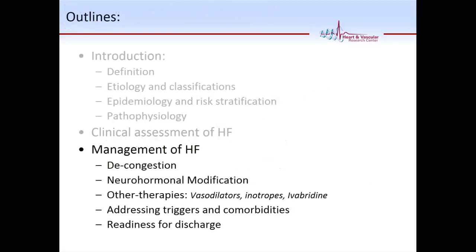Management of heart failure is more than decongestion. On the inpatient side, about 90% of what you do is decongest and diurese them. But you also need to modify their neurohormonal activation — bring down their renin, aldosterone, and sympathetic tone with appropriate medications. There are other novel therapies coming to market like vasodilators, ivabradine, and inotropes. You also have to identify the triggers and comorbidities, and decide on readiness for discharge.